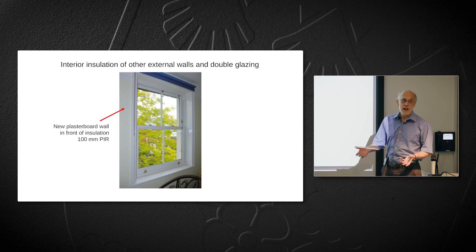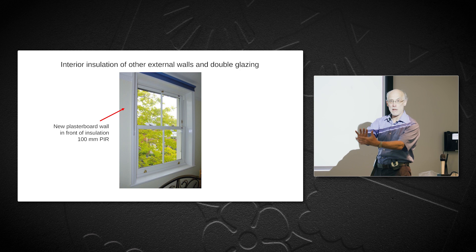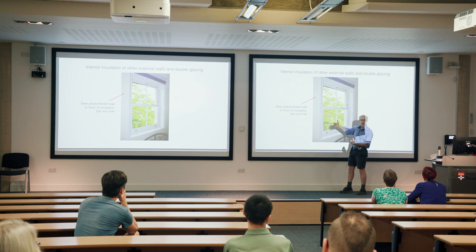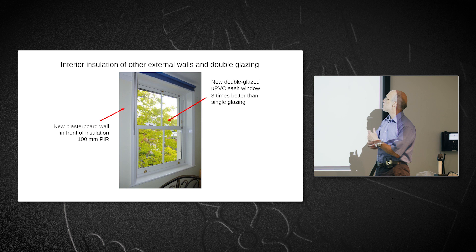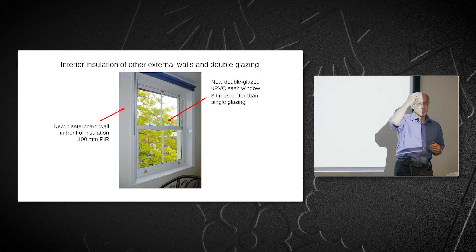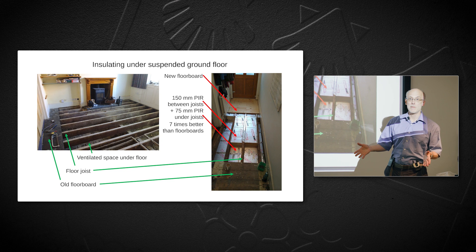For my other walls, I did insulation on the inside — cheaper and simpler, though disruptive. You attach the insulator to the current wall, then build a new plasterboard wall on the inside. The room is 10 centimeters smaller but looks the same as before. I also replaced all the windows with new double-glazed sash windows — needed since it's a conservation area. A double-glazed window is about three times better in thermal insulation than single glazing.